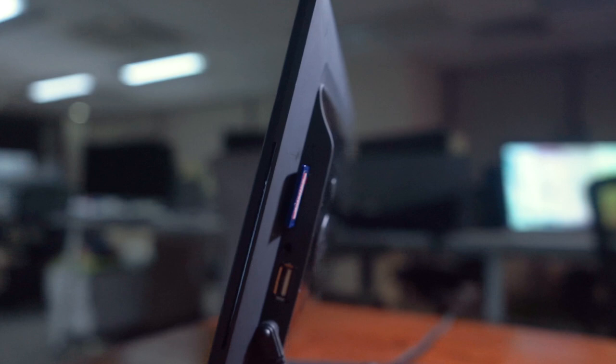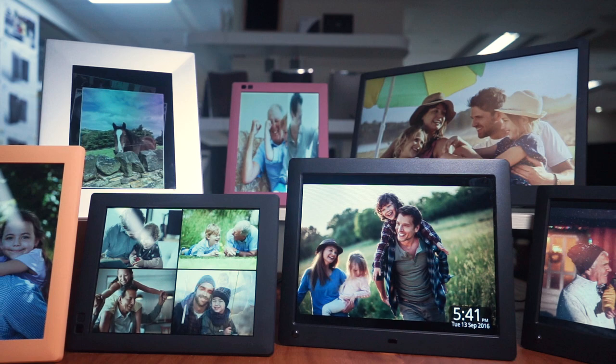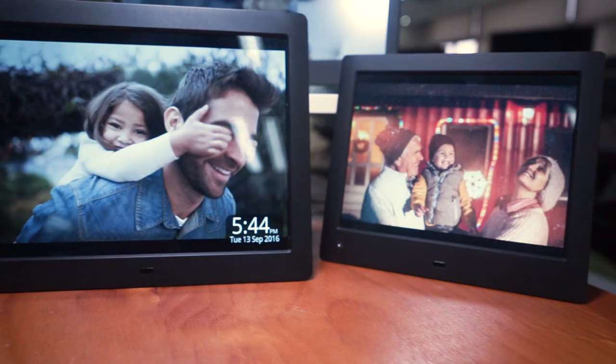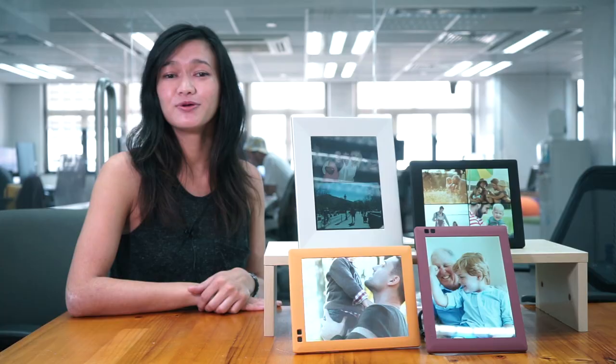Or if you prefer a simpler solution, we also have traditional digital frames that allow you to connect using an SD card or with USB. With many thousands of delighted customers sharing their moments and memories all around the world, we're sure that you'll find the digital photo frame that is right for you. Pick up yours today at www.nixplay.com